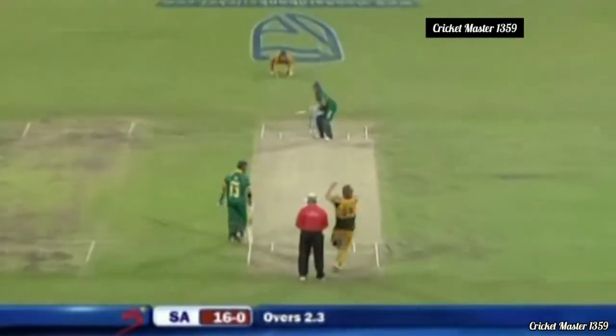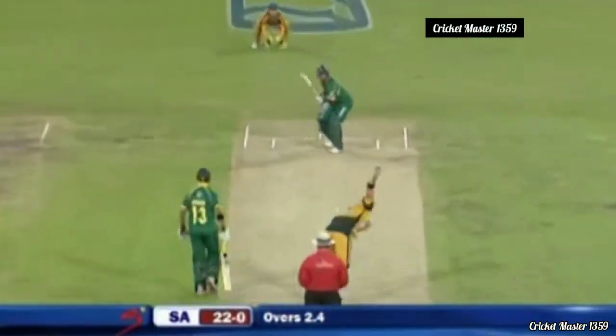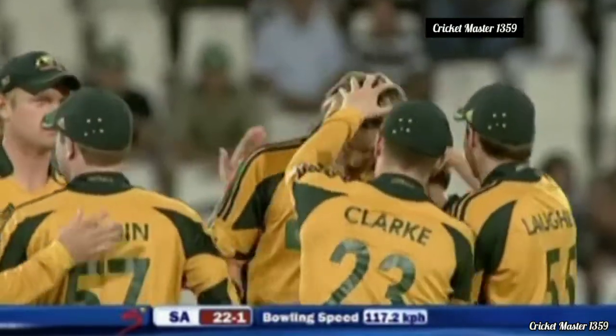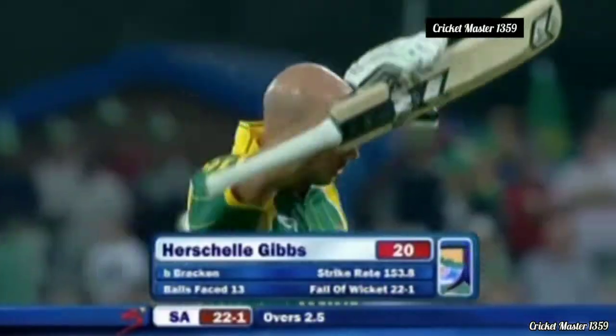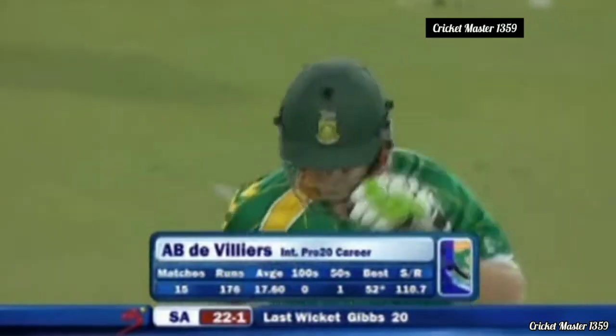A big one — huge — miles out the ground over the chalets, a massive strike by Gibbs. But then he's bowled — a beautiful change of pace from Bracken, so skillful from the Australian left-armer. South Africa 22 for one. This is just why Nathan Bracken is rated as one of the best in the world in this format. The new man in has a strange record for a player so talented and free-scoring.